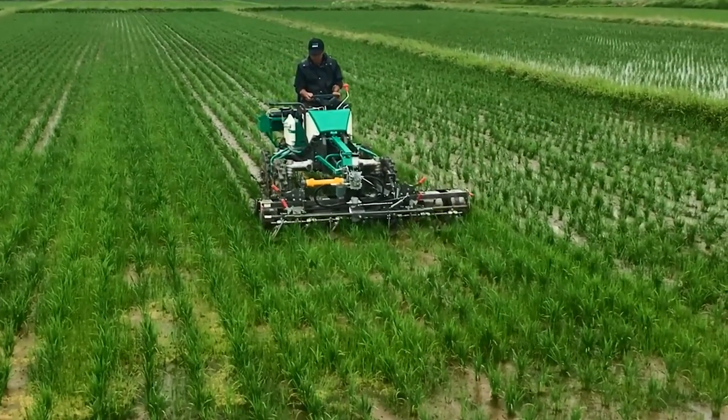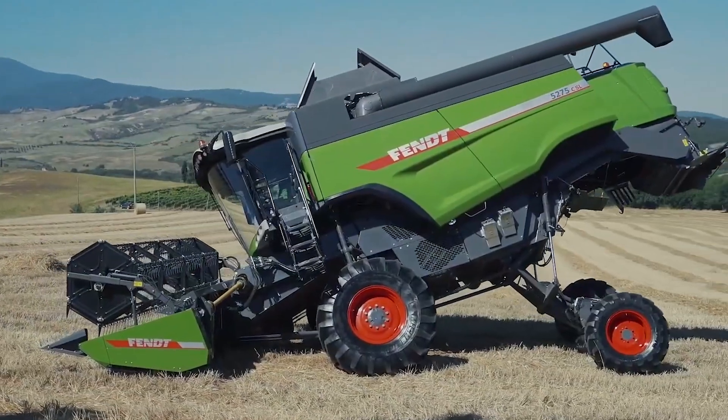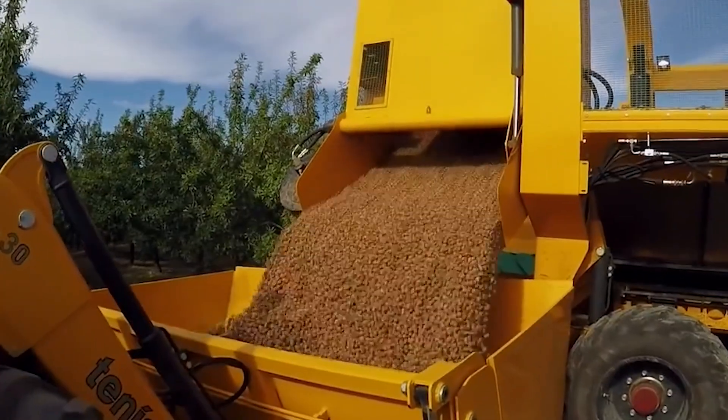Welcome to FarmMock, where today we'll have some special agricultural machines that are thrilling and are the best at what they do. So let's jump right in.